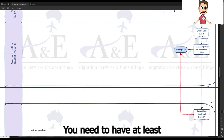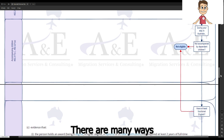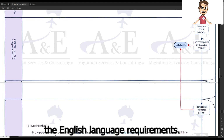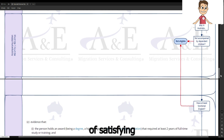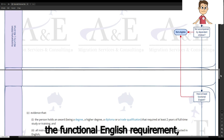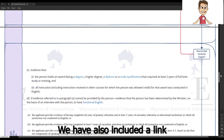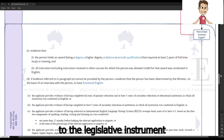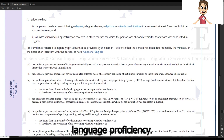You need to have at least functional English. There are many ways in which you can satisfy the English language requirement. You can refer to the different ways of satisfying the functional English requirement as shown below. A link to the legislative instrument prescribing evidence of functional English language proficiency has also been included.